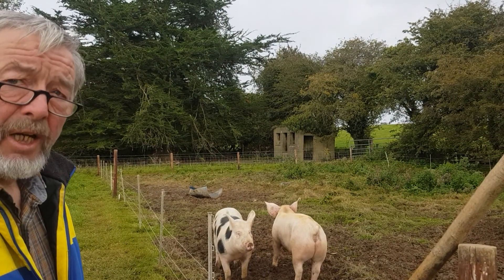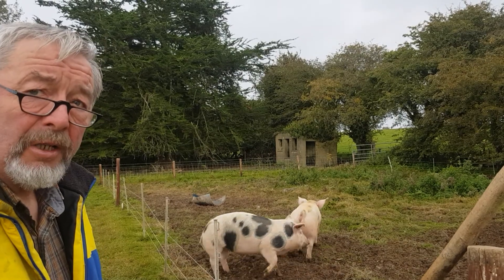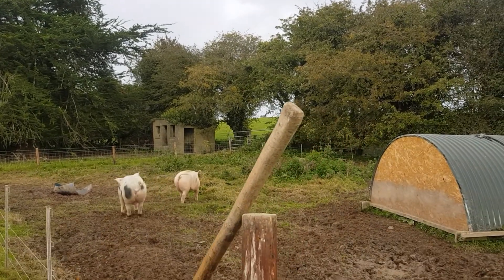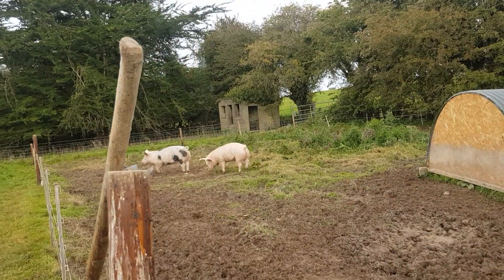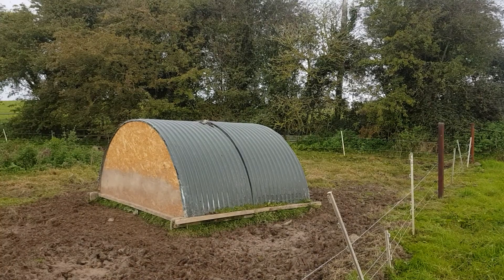Good morning. I've often been asked how much space pigs need. Well, this year I have set up a paddock that is 30 paces long by 20 paces wide — that's roughly 100 feet by 60 feet.